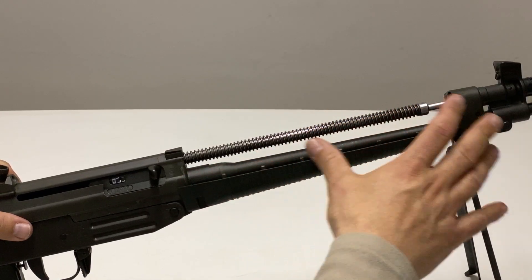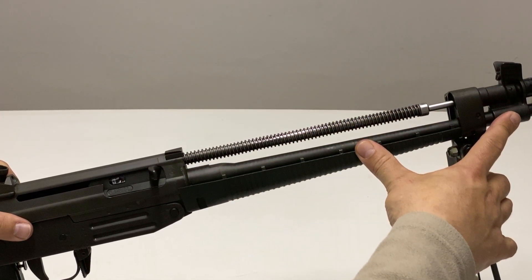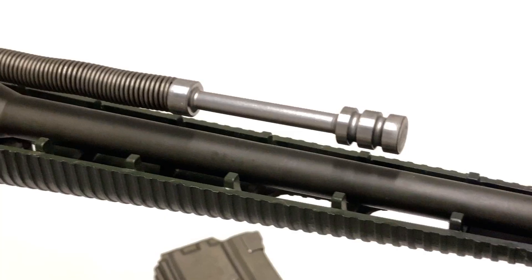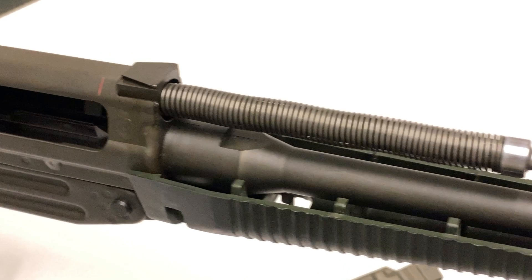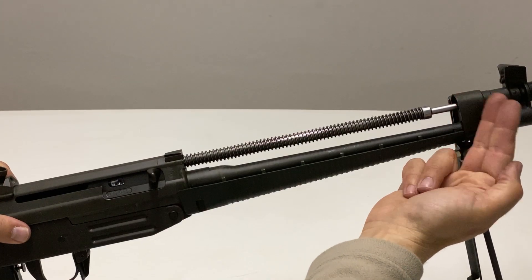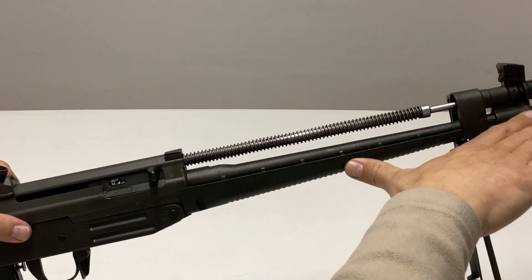The main disadvantage is a lower level of inherent accuracy due to a larger moving mass influencing control of the firearm, especially at the start and ending of the bolt travel, and the gas block acting as a fulcrum lever that heavily influences the barrel during the shooting cycle.